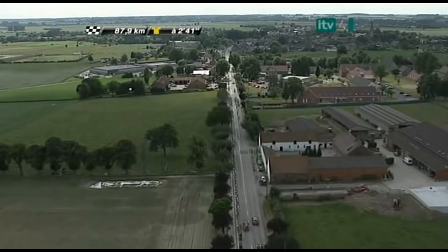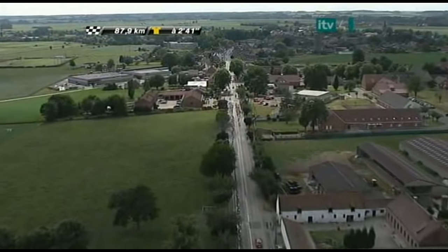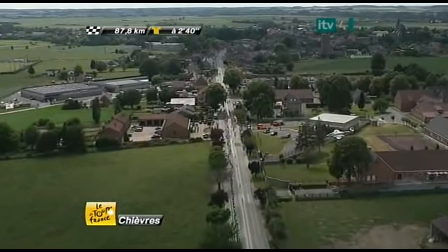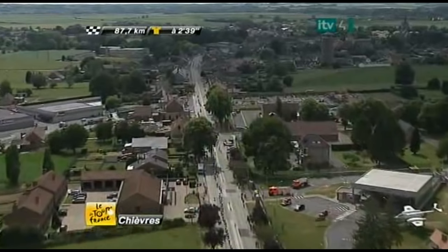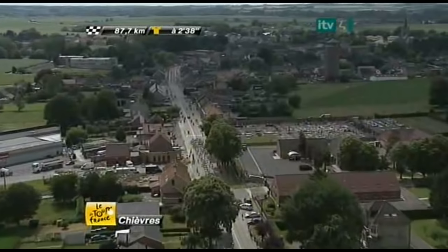55 miles to go, 88 kilometers, 2 minutes 41 seconds. The length of the line tells the story — we are approaching the first sector of cobblestones and the pressure at the front has pulled this race out into a long line. Paul, it must be over 300 meters.